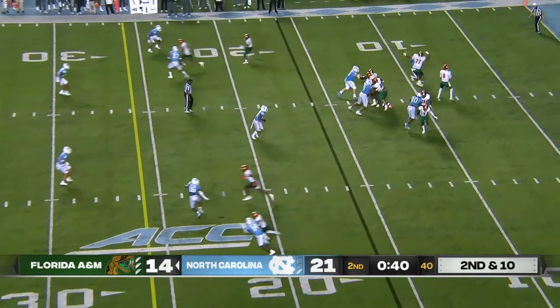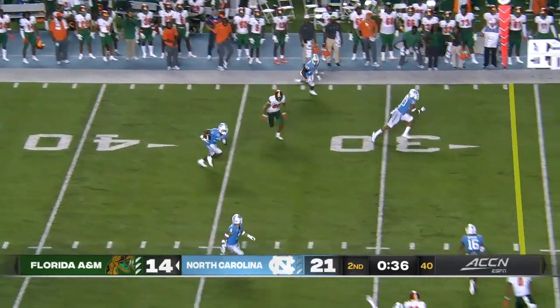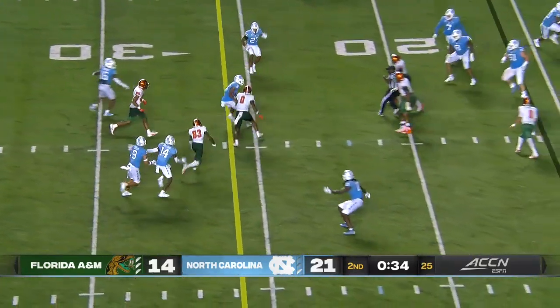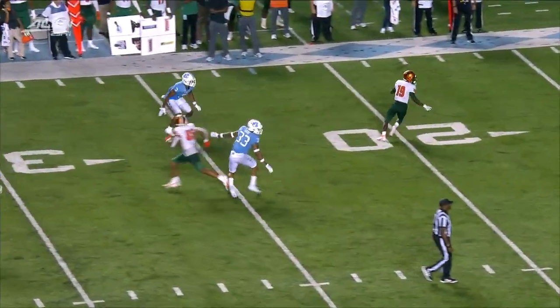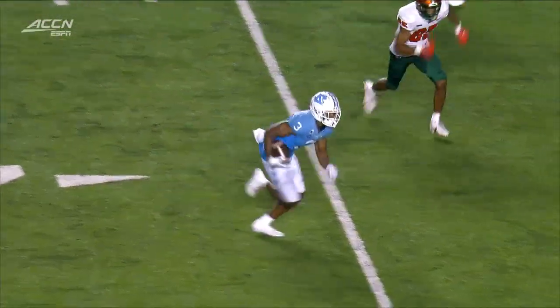Florida A&M has kept Carolina on its heels. Moosa looks to throw again — intercepted! Duck with the pick at the 35, Duck at the 30, at the 25, going to the far sideline, dragged down at about the 21-yard line. Storm Duck with the interception.